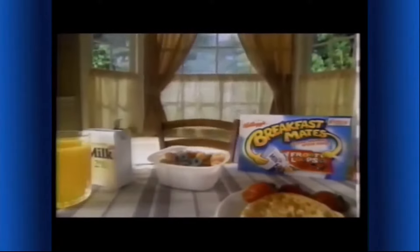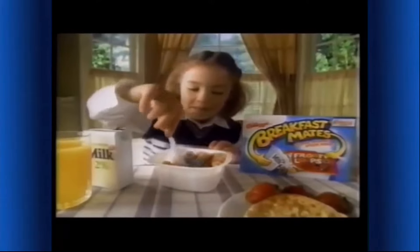Want a breakfast that's your size? Try Kellogg's Breakfast Mates — it's part of a complete breakfast that you can make yourself.